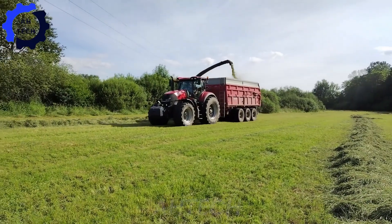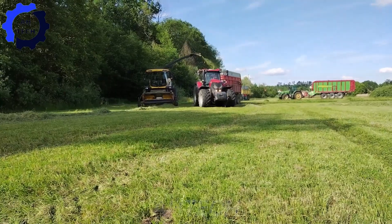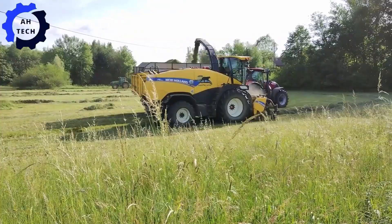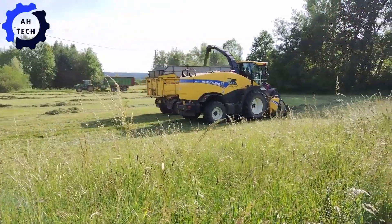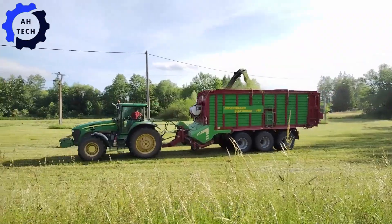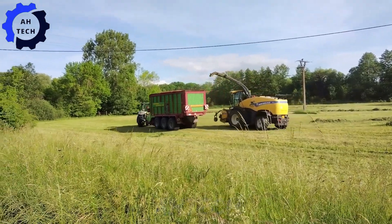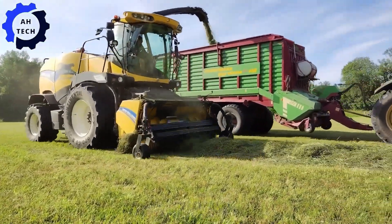Meanwhile, there is the powerful duo, the Case IH Tractor and the John Deere 7930. Designed for efficiency and precision, this setup makes hay baling a breeze with impressive horsepower and advanced technology, leading performance and innovation, turning every field into a perfectly managed crop.